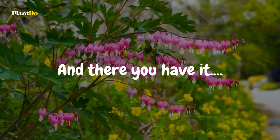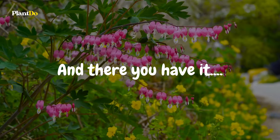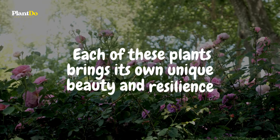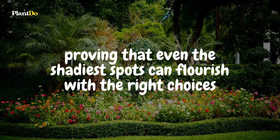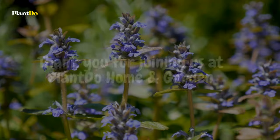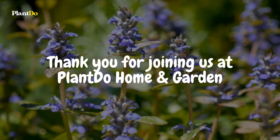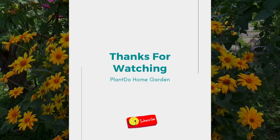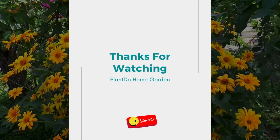And there you have it — our top picks for transforming shaded areas of your garden into vibrant, lively spaces with minimal effort. Each of these plants brings its own unique beauty and resilience, proving that even the shadiest spots can flourish with the right choices. Thank you for joining us at Plant Do Home and Garden, where we believe every garden has the potential to be a masterpiece. Don't forget to like, share, and subscribe for more gardening tips, tricks, and inspiration. Happy gardening!